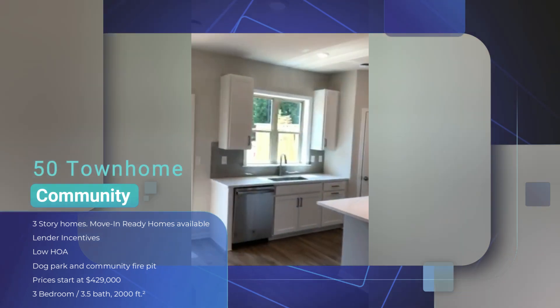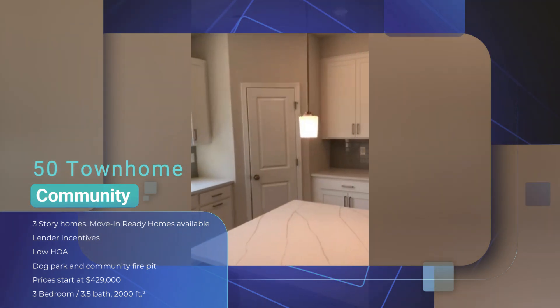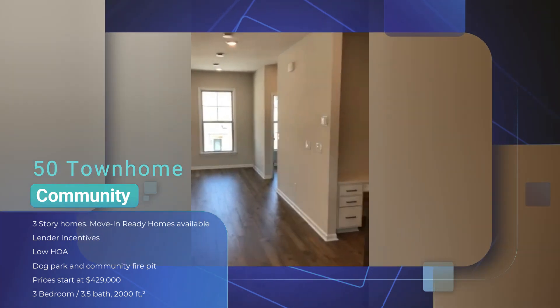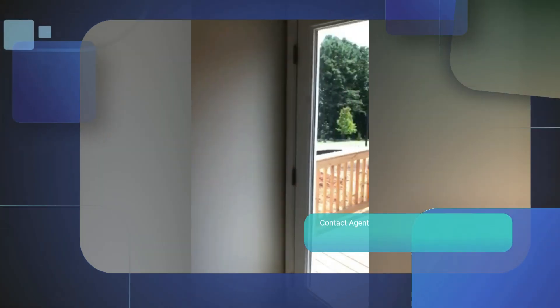I'm inside an available unit — this is Lot 31. Again, these are three bedroom, three and a half bathroom, three-story townhomes. Absolutely gorgeous.